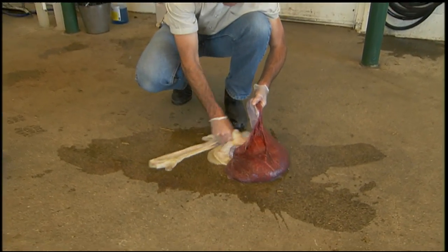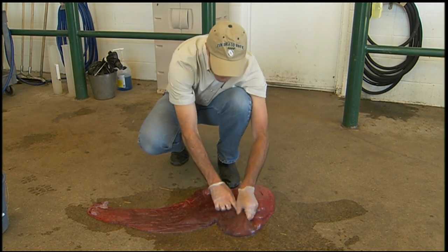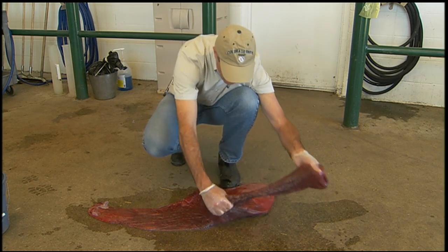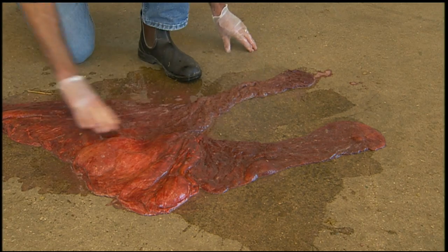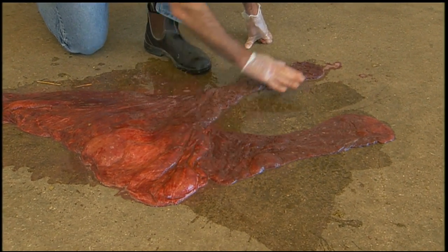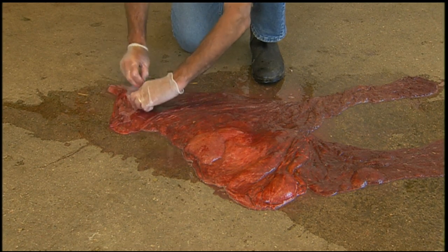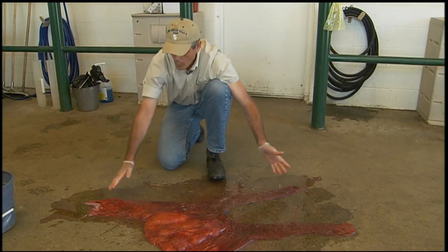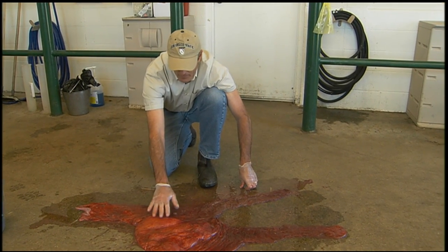We're going to turn this placenta right side out to show what it looked like inside the mare. This is actually the surface that one needs to critically evaluate, which is the outer or chorionic surface of the chorioallantois of the mare. We've spread the placenta out into a broad F or Y configuration with the pregnant horn visible here, the non-pregnant horn, and the body of the placenta. This is the area of the placenta that was adjacent to mom's cervix. In many instances, we can see a light-colored area that would represent what's called the cervical star. Once the placenta has been turned right side out with the chorionic surface visible, you get this appearance of a velvety, brick-red appearance.